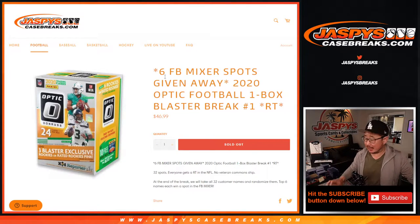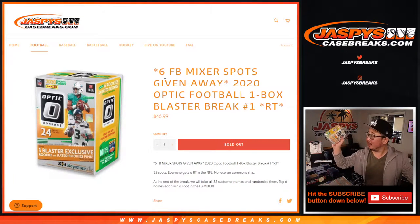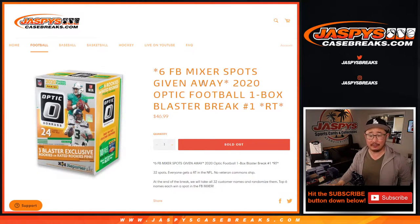Hi everyone, Joe for jazpyscasebreaks.com doing a quick little blaster box here of 2020 Panini Donruss Optic Football.